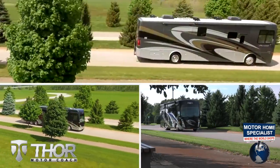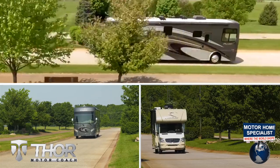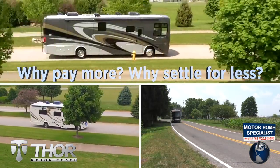So get busy living in an all-new Thor MotorCoach from Motorhome Specialist today. Why pay more? Why settle for less?